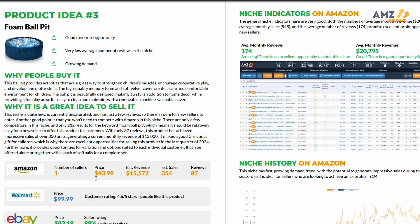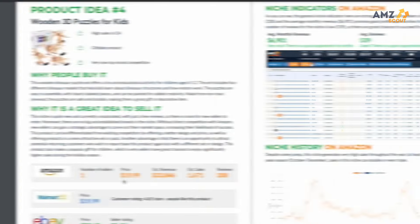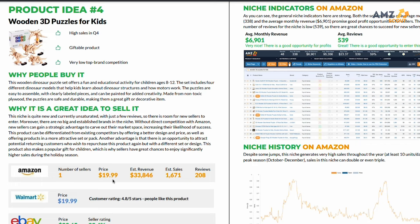The fourth product on our report are trendy 3D puzzle kits for kids. With a low average price point and a high monthly sales volume over 1,500 monthly units sold, this is a great product that is capitalizing on a current trend within the toys and games niche.